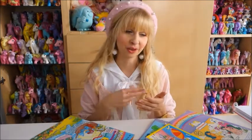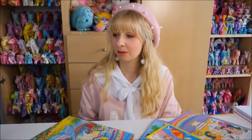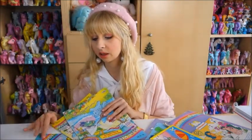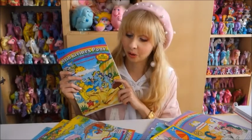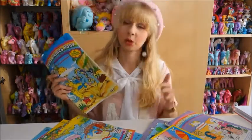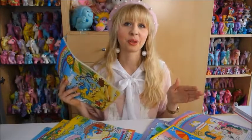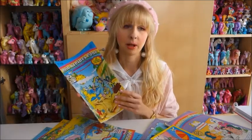I stumbled upon them on eBay — as it always goes, you search for My Little Pony things and eBay recommends similar items. An auction popped up with a magazine and I was intrigued. I always love the original Generation 1 pony art from the back cards, and this looked very much the same. I immediately knew it wasn't retro art — it was something genuinely old.